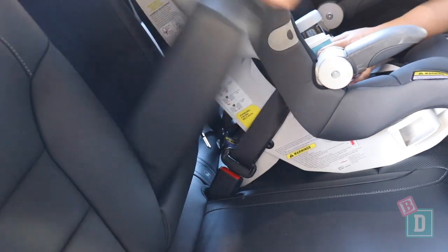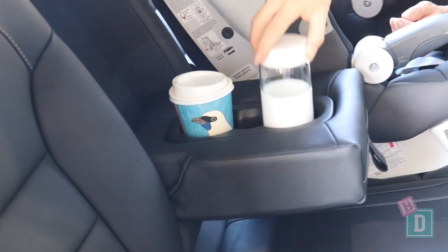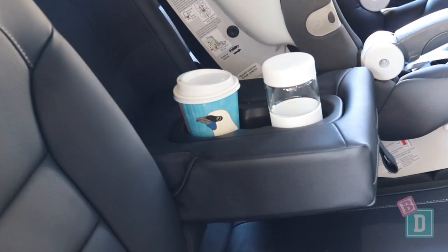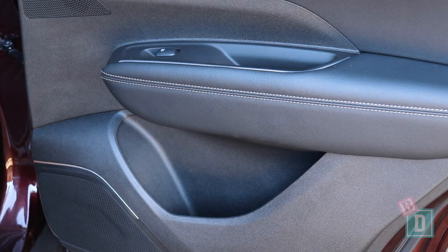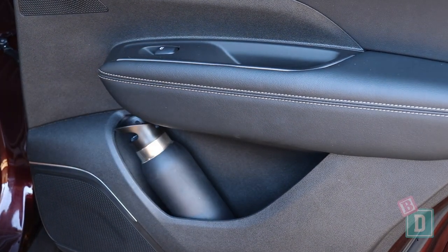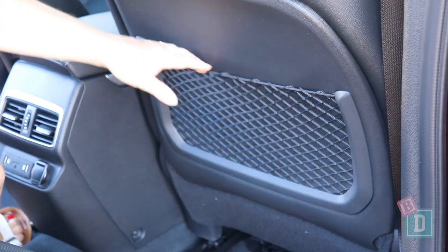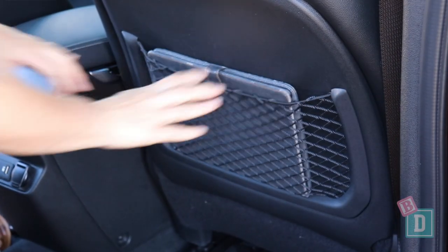Storage in the back of the Renault Koleos is good. There's a fold-down in the central seat back with two cupholders — they will hold a reusable and a disposable coffee cup, and a large refillable water bottle fits in them too. The door bins are a good size and will hold a large refillable water bottle. On the back of both front seats there are map pockets, which will hold but not conceal an iPad.